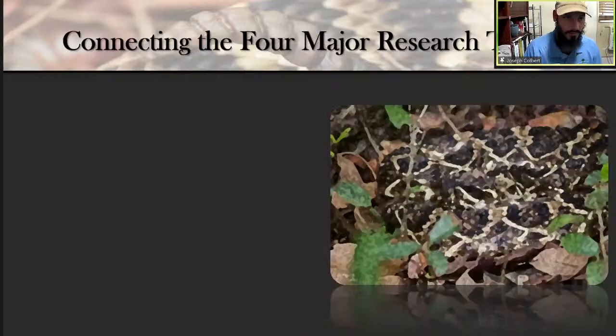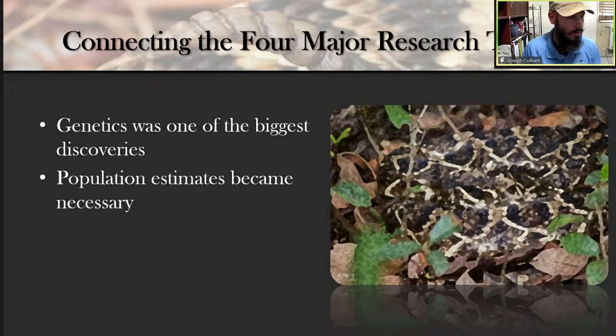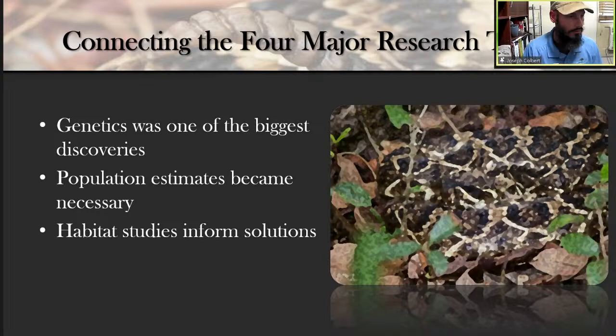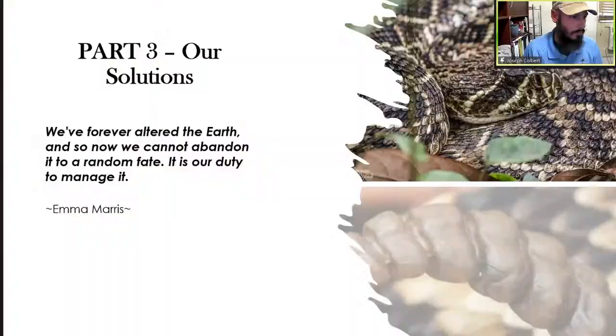I want to connect these four research topics. Genetics was one of the biggest discoveries — it made us realize something significant is going on and we need serious research. The first thing we needed was population size — and it seems pretty low, maybe 62 to 80 adults on the south end. We need to treat them like an endangered species endemic to an area with a really small population. We're looking at habitat to inform solutions and at natural history to help provide solutions and inform how we manage.